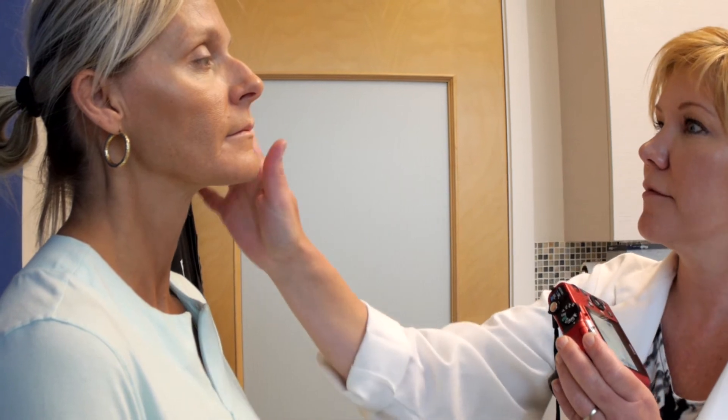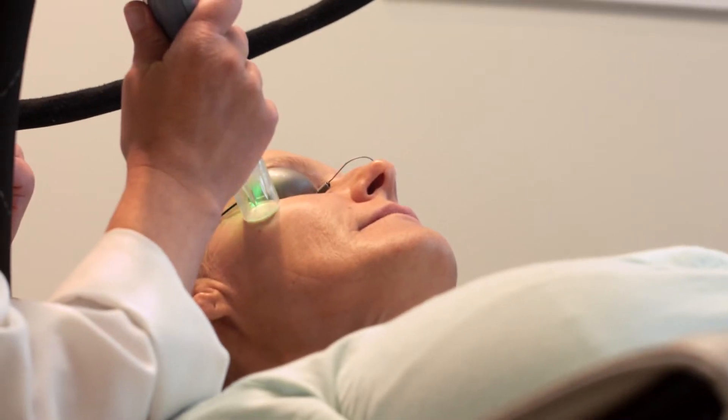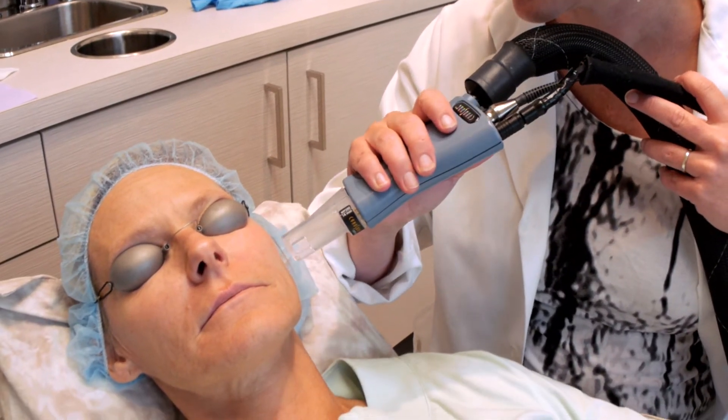These are sort of the areas of concern, kind of all over, right? It's kind of like a shocky heat, a little bit of a snap, and then as I'm doing your treatment it's getting warmer, so I am going to cool it with the Zimmer cooler, but I don't put a lot of ice packs on right away. I let that heat build because I want that heat into the skin.